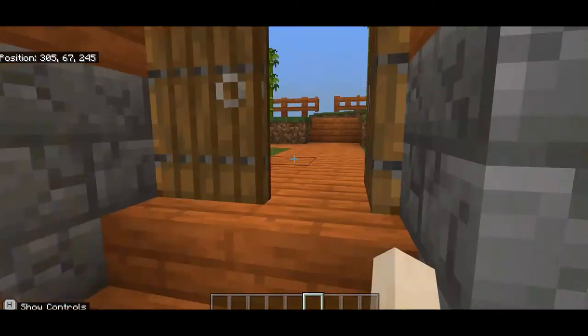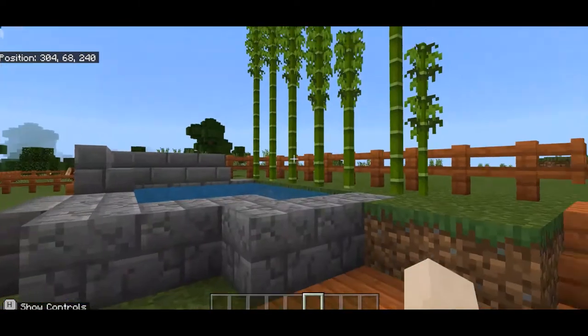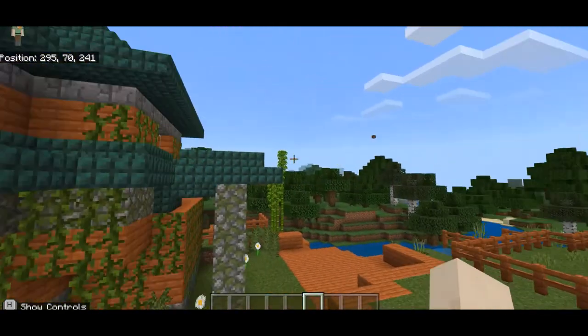We'll head outside through the side door. There's lots of bamboo — bamboo is known for growing in the continent of Asia.